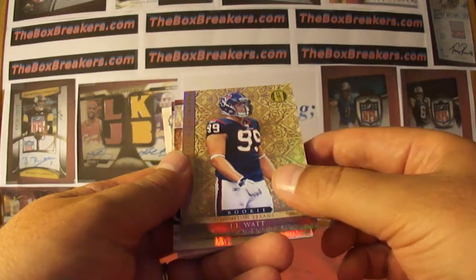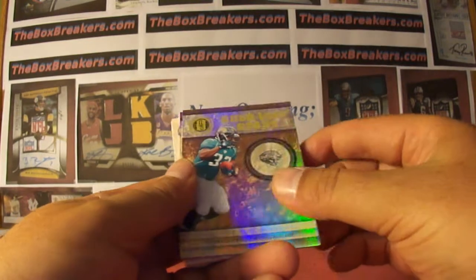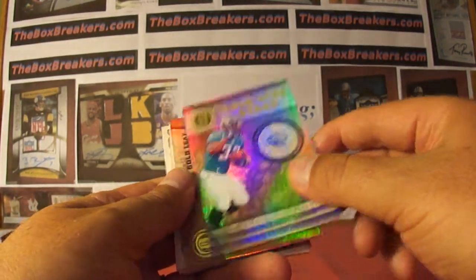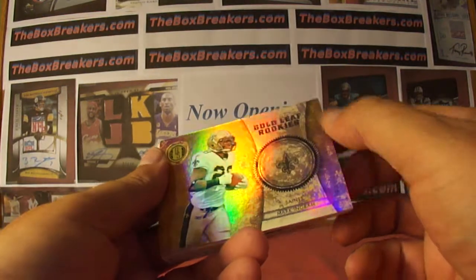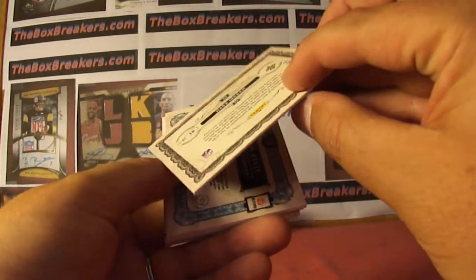Rookie JJ Watt with the Texans, that goes to Cape it 1978, out of 299. And Goldleaf Stars back to Maurice Jones-Drew and TC Wilco, number 299 again. This is a Goldleaf rookie — Mark Ingram insert, that's Saints fan 74, numbered 299 again.